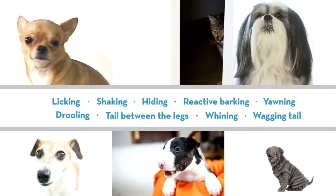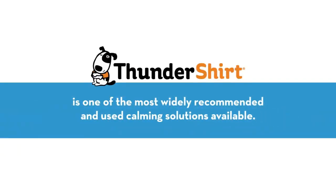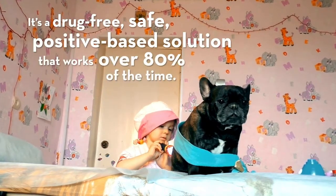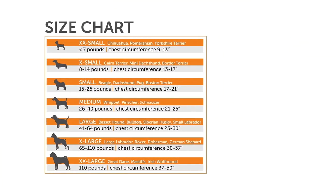Most everyone recognizes the obvious symptoms, but there are also many less obvious common symptoms of anxiety. Thundershirt is one of the most widely recommended and used calming solutions available. Vets and trainers love Thundershirt because it's a drug-free, safe, positive-based solution that works over 80% of the time.